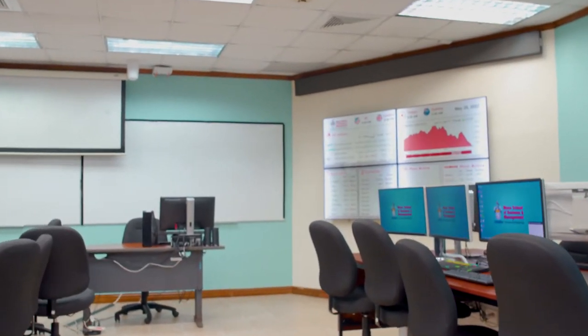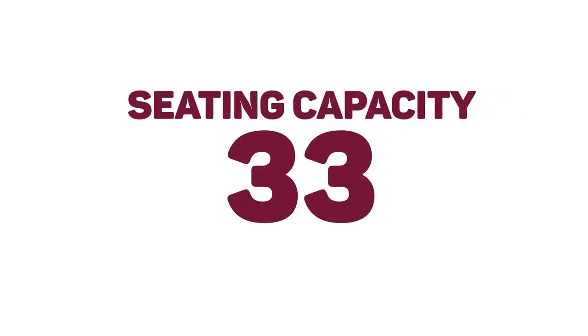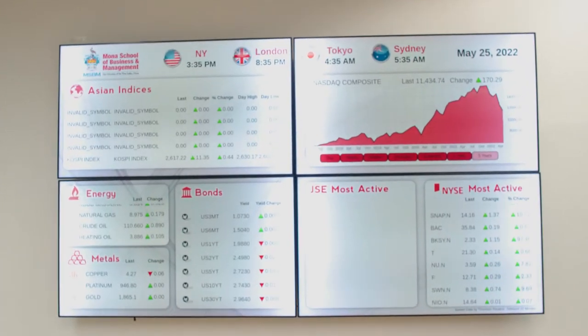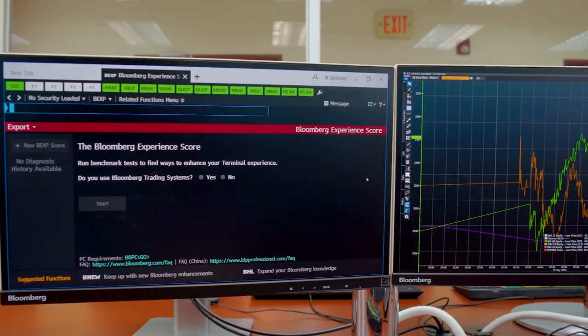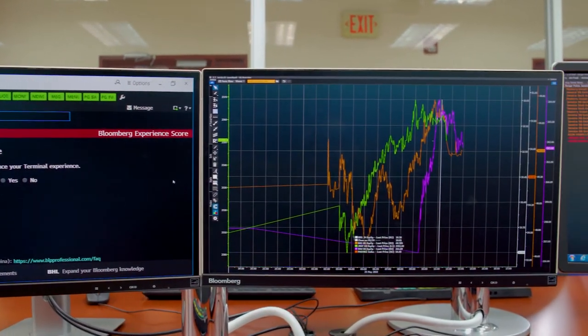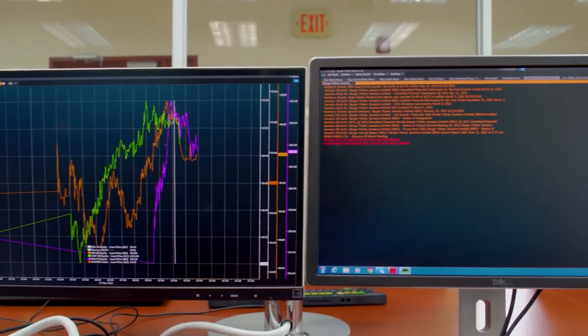The lab, which comfortably seats 33 persons, allows our students to perform smarter and more informed analysis of financial data and gain hands-on experience by completing the Bloomberg Market Concepts BMC course.